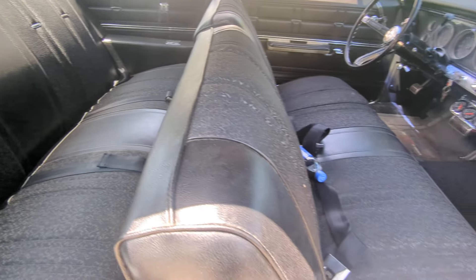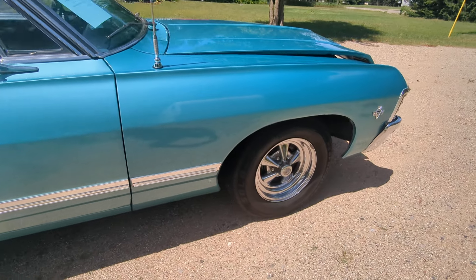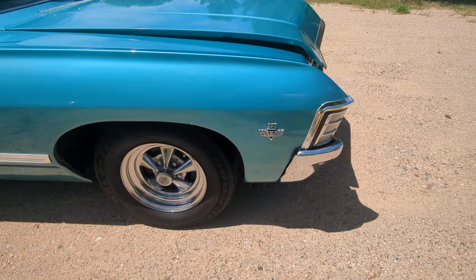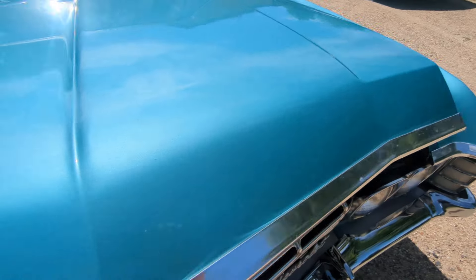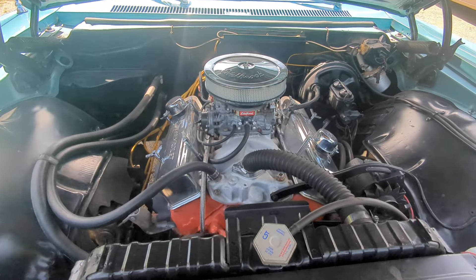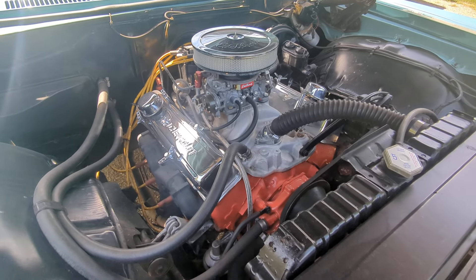Interior. That's how that door shuts. And there's under the hood — just a small block 327.